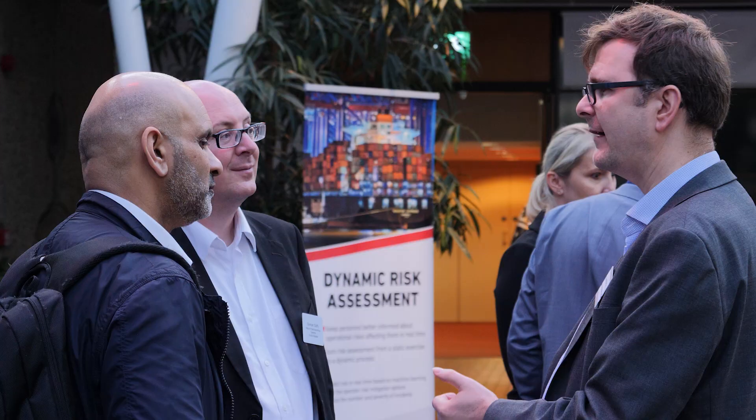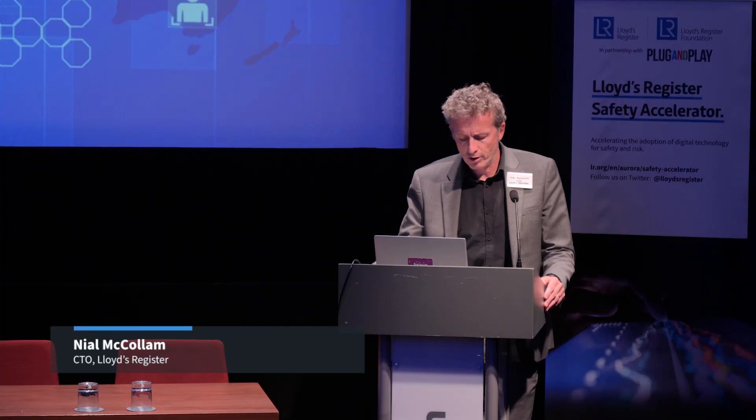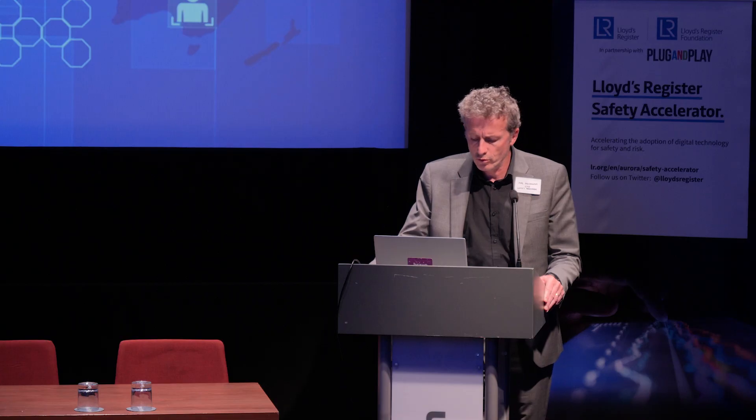I think it would be remiss of me not to take this opportunity to say a huge thank you and acknowledge the challenge partners who have participated, including well-known companies like Wilhelmsen, Scorpio, Bernard Schulte Ship Management, Shell, HSE, Kotug and PIL. Thank you all.